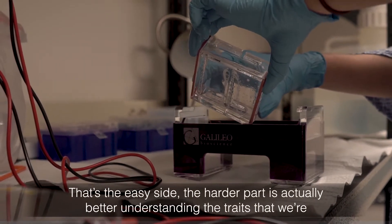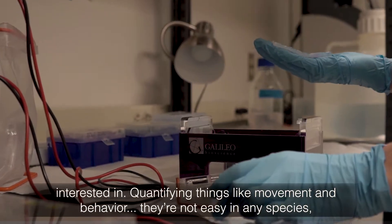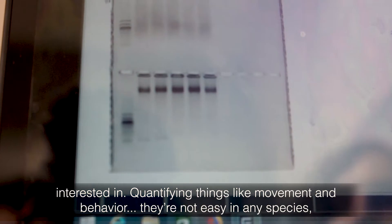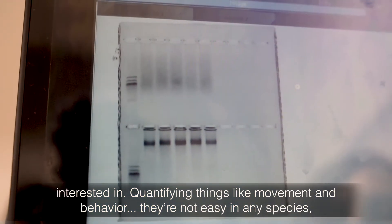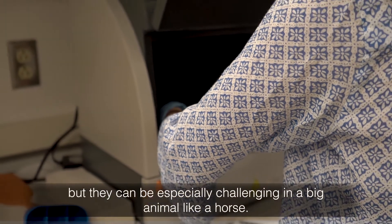That's the easy side. The harder part is actually better understanding the traits that we're interested in. Quantifying things like movement and behavior — they're not easy in any species, but they can be especially challenging in a big animal like a horse.